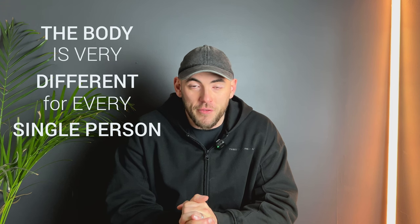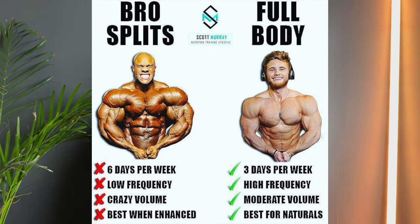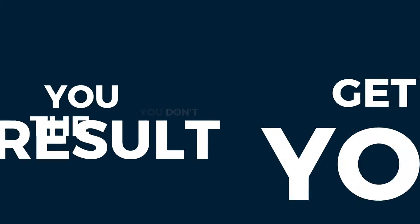Once you have everything set up — 4,000 extra steps per day, 30 minutes of cardio, a training plan, and a large calorie deficit — will this work indefinitely? The answer is yes, it should. However, everyone's body is different. You might do a week and then stall in weight loss. This brings us to the next section: weekly adjustments. Weekly adjustments are where true results come from. If you don't make adjustments when your body stalls or plateaus, you will never get the results you're working for.